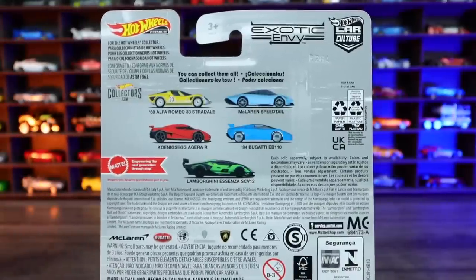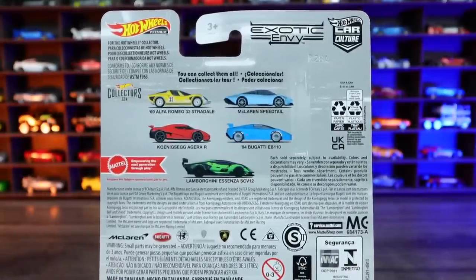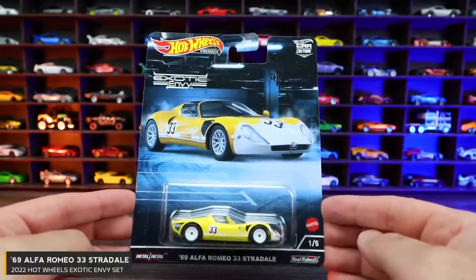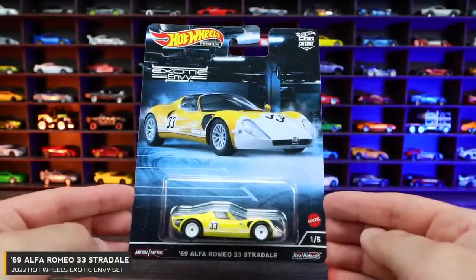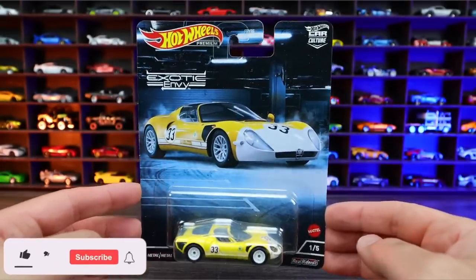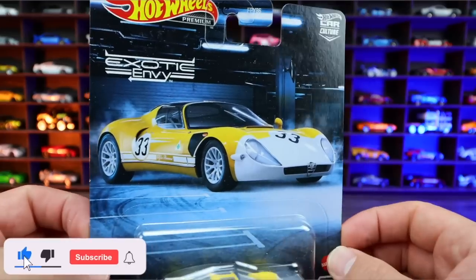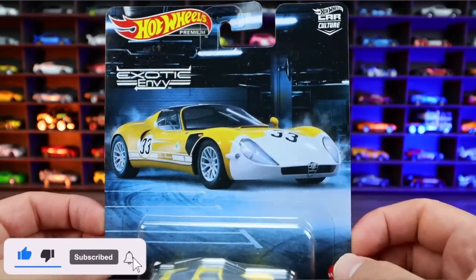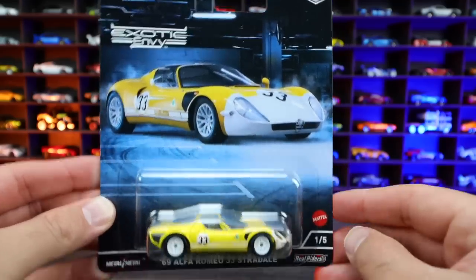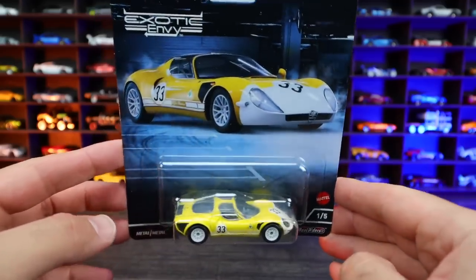On the back of each card you can see all five cars displayed that are included in this set. Card number one of five is the 1969 Alfa Romeo 33 Stradale. This one's yellow with white wheels, and it is a brand new casting.